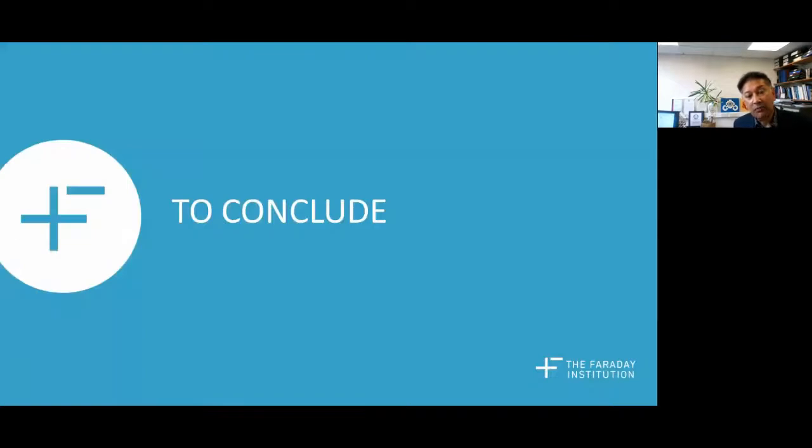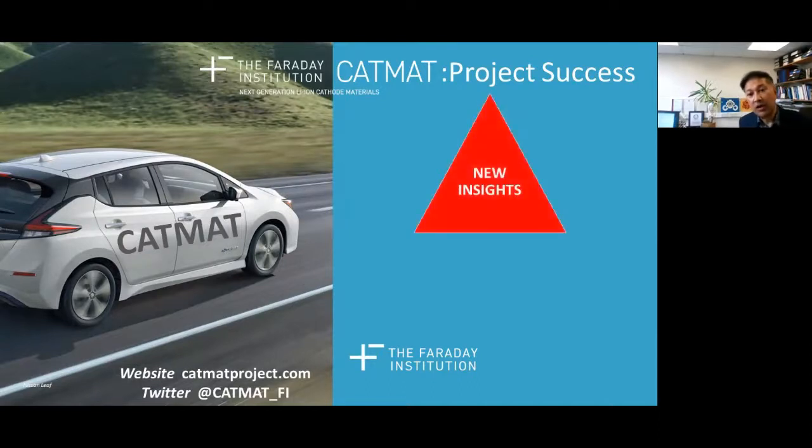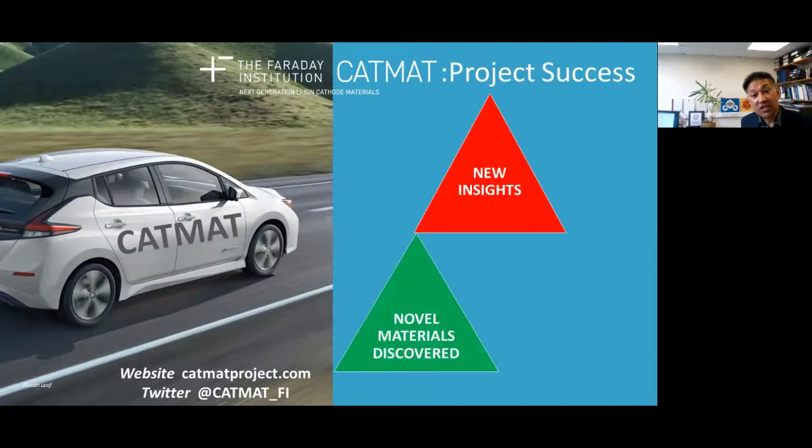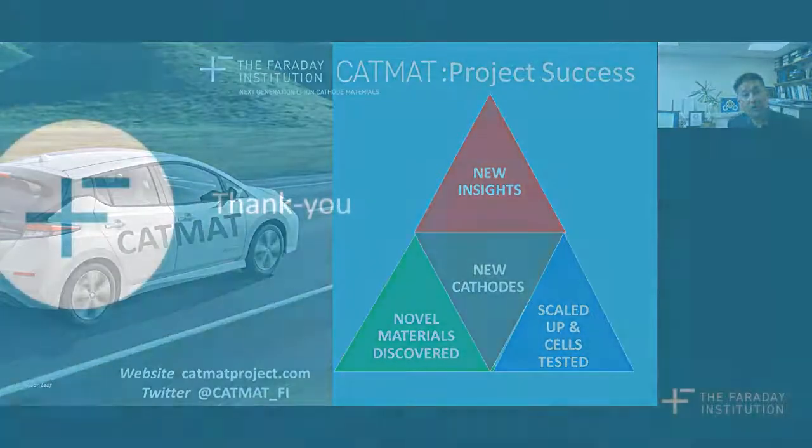In conclusion, what does project success look like? There are three strands: new insights have been gained on high-energy density cathodes; we discover new materials with high-performance properties; those new materials are scaled up and tested within battery cells; and ultimately we develop new cathode materials with potential commercial applications. Further information is available on our website and Twitter account listed at the bottom. Thank you for your attention.